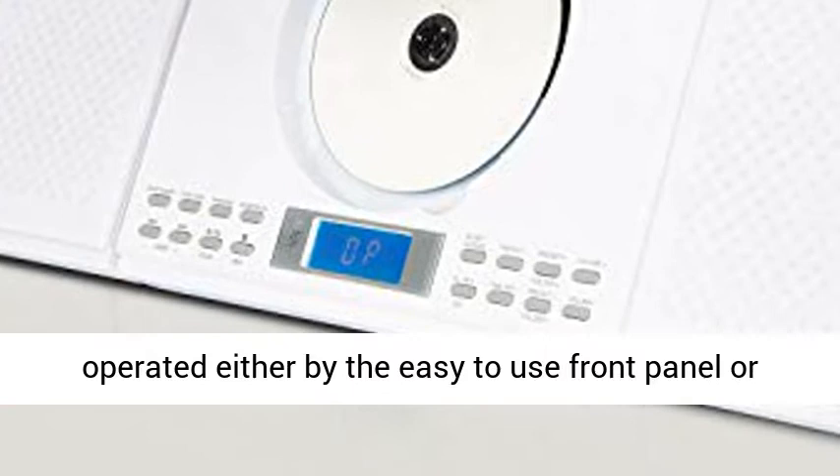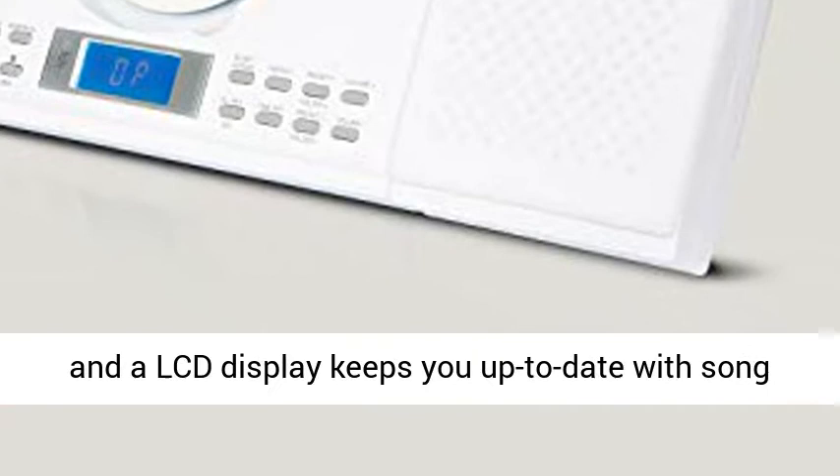Easy Operation: the compact stereo system can be operated either by the easy-to-use front panel, or conveniently from the couch with a remote control, and a LCD display keeps you up-to-date with song information.